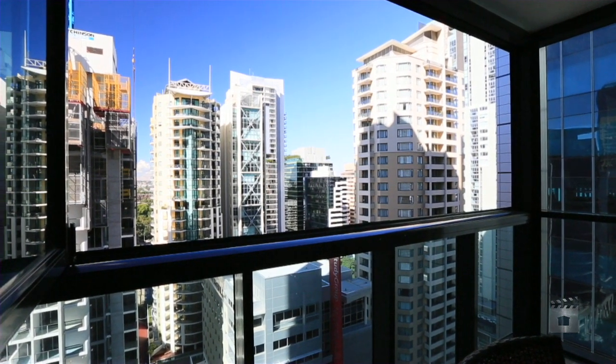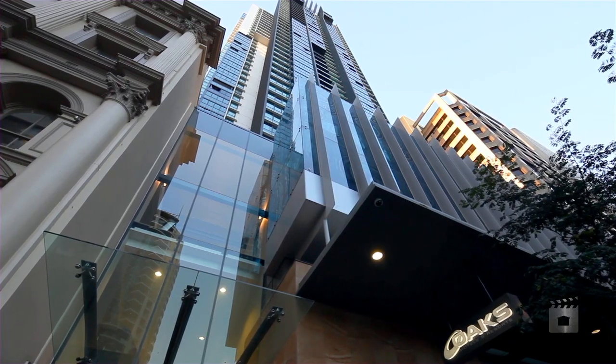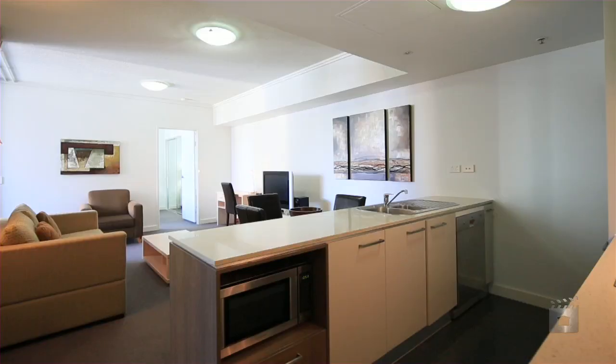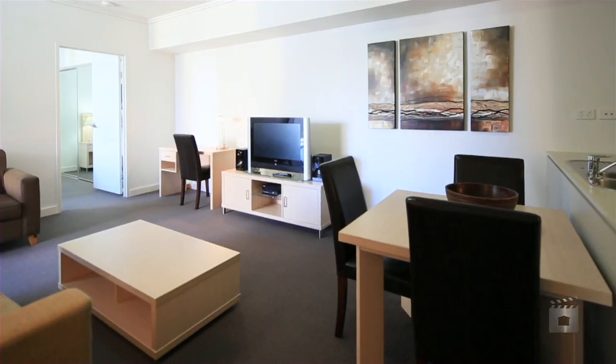One of the more popular and spacious layouts in the building, this apartment represents the value you've been looking for in CBD buying. In one of the CBD's youngest buildings, apartment 2108 has a fantastic alfresco-style balcony for entertaining all year round with a very modern fit-out.